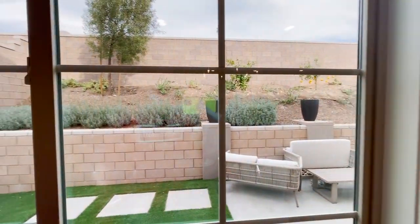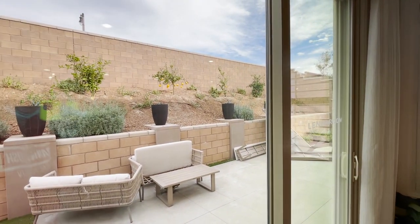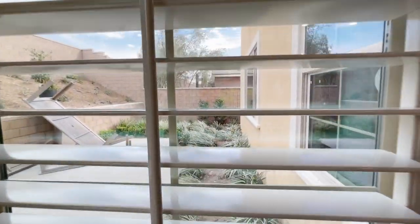This is your full yard. You have your usable space and the not-as-usable space up there, but you can use it for plants. As you can see, we're growing oranges — and a little more space this way.